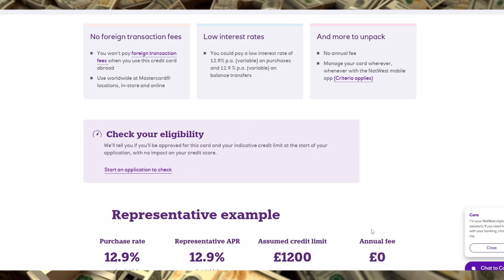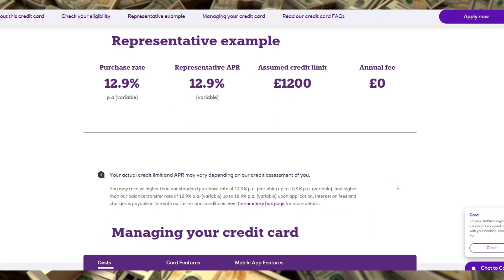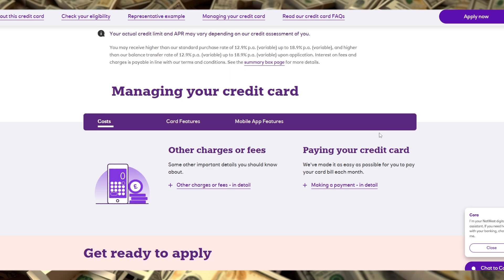Also, if you frequently travel internationally, be aware that this card has a foreign transaction fee, so it may not be ideal for overseas spending. In short, the NatWest Credit Card is a great choice for UK-based consumers seeking a no-fuss card to consolidate debt or manage upcoming purchases interest-free within the initial period.